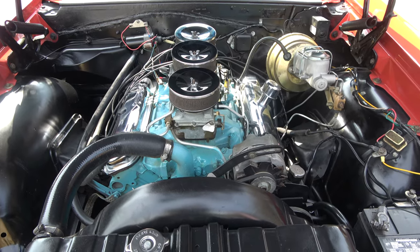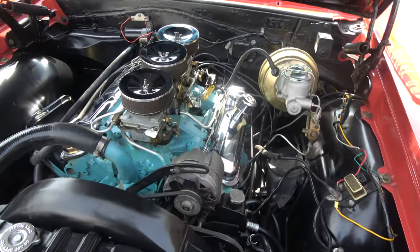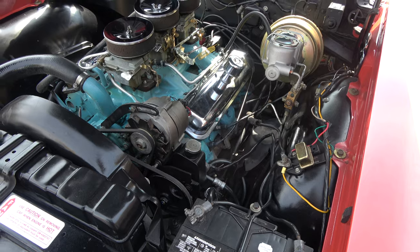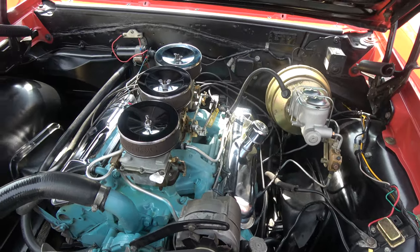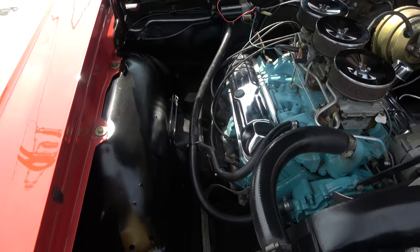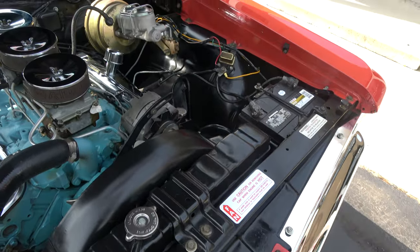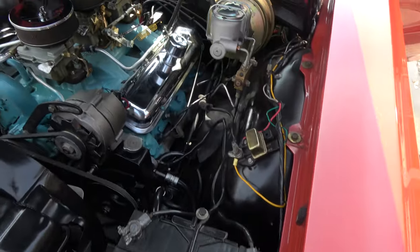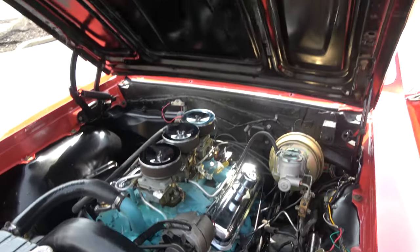It is a PHS documented, real tri-power four-speed car. Stock intake, stock exhaust manifolds. Power steering in a four-speed, which you don't see a lot — I'm not a huge fan of that, but I know people laugh when they hear me say it. I like a little feedback when I'm driving a four-speed. Nice underneath the hood. They added the power disc brakes, chrome air cleaners and valve covers.